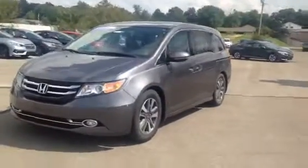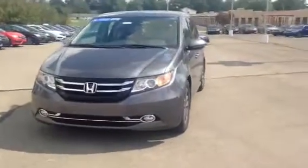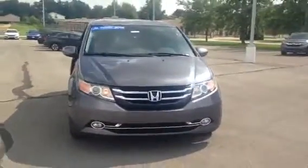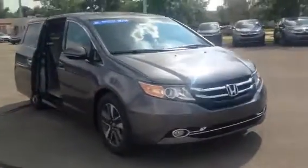Hi, this is Holly here at Victory Honda of Muncie, and I wanted to give you a sneak peek of the 2014 Honda Odyssey Touring Elite. This will come equipped with your 3.5 liter engine giving you 248 horsepower.